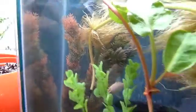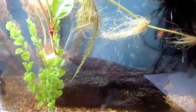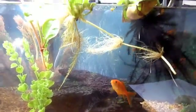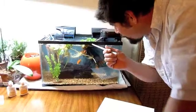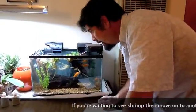We've also got four shrimp. Two of those are ghost shrimp, which are fairly large — about half the size of the goldfish — so they're still alive. But the other two are red cherry shrimp, which used to hang out inside the plants here, but we have not seen them for several days. So we have a feeling that they were probably eaten.